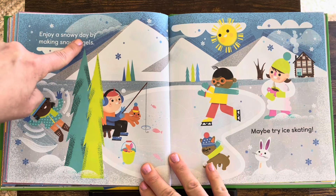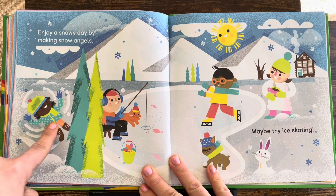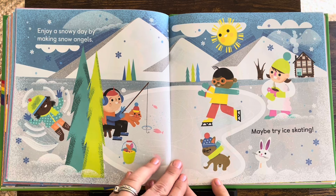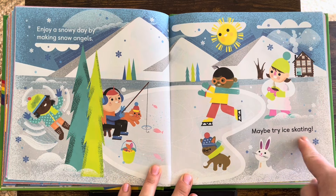Enjoy a snowy day by making snow angels. Have you ever done that? I like making snow angels. Maybe try ice skating — whee!